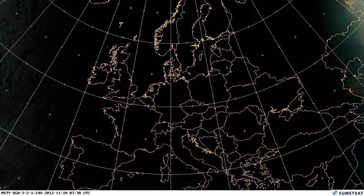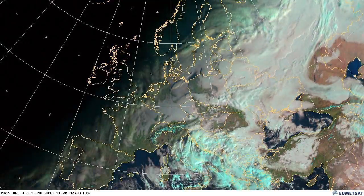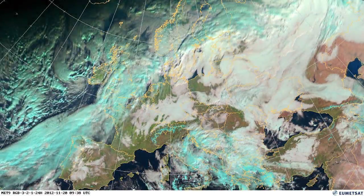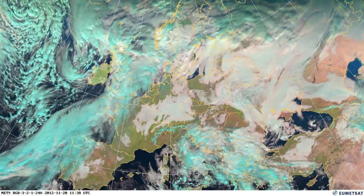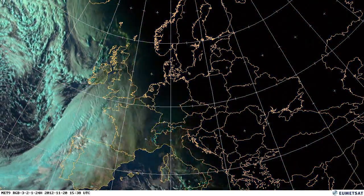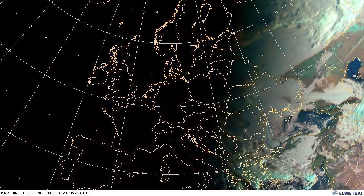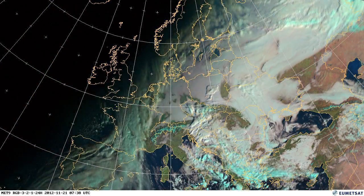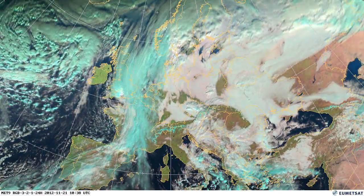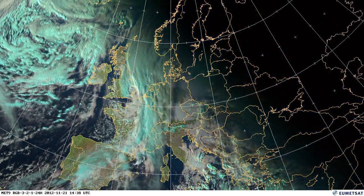That cloud over the Atlantic will become a lot more organised over this particular night and you can start to see a much more defined front now coming in over Ireland and the west of England. This particular system brought a lot of rain to the south of England.